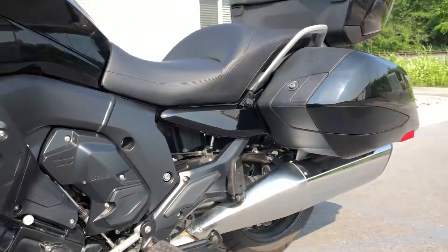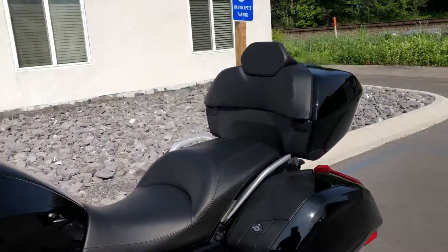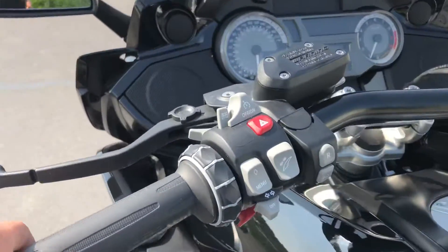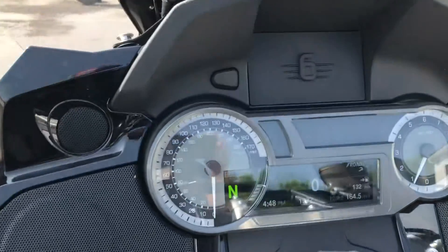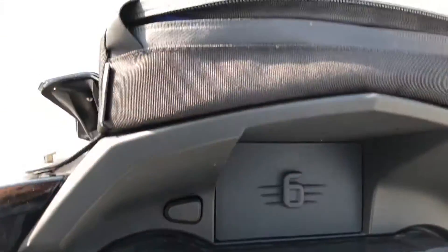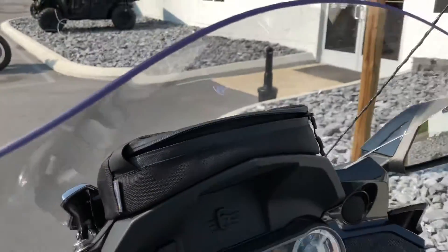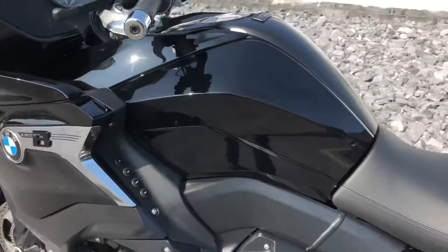Plastics look great. It's fully loaded with reverse assist, and of course Shift Assist Pro. Actual mileage is 1,572 miles. There's a small dash bag — call it whatever you want — included with the bike.